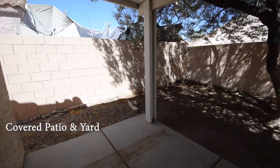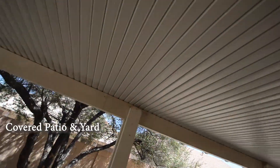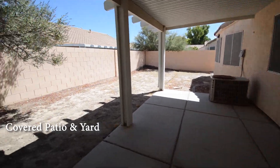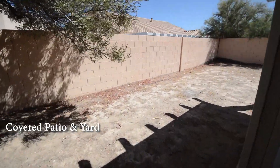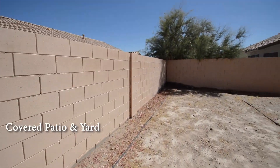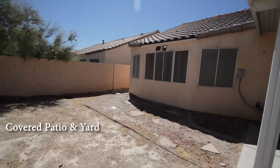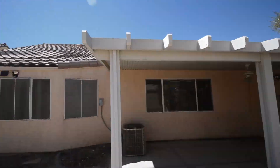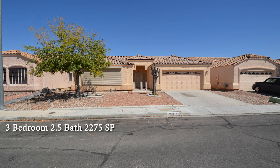The backyard has a large covered patio and is fully fenced in. This three-bedroom, two-and-a-half bath house with 2,275 square feet is available now for rent.